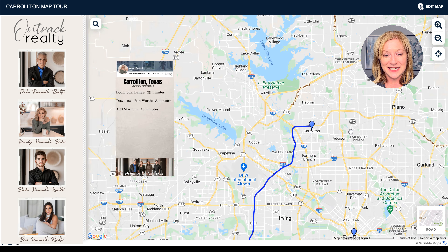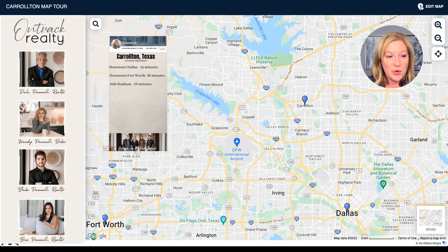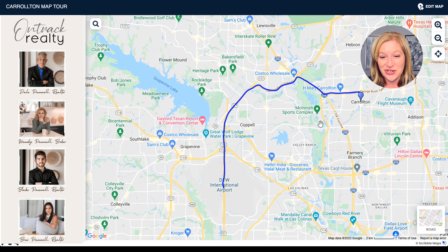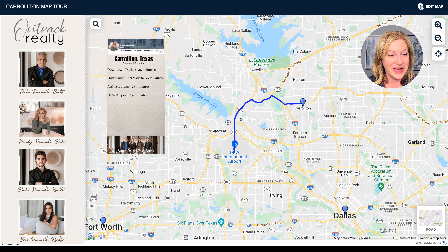So we're already seeing these wonderful benefits to Carrollton with these short commute times. Now what if you had to travel with your job and go to the airport? You're talking only about a 19 minute commute — just a shave under 20 minutes. The George Bush Turnpike is going to get you there; you head down and then over to the Sam Rayburn Tollway. 19 minutes — lots of benefits to Carrollton's central location.